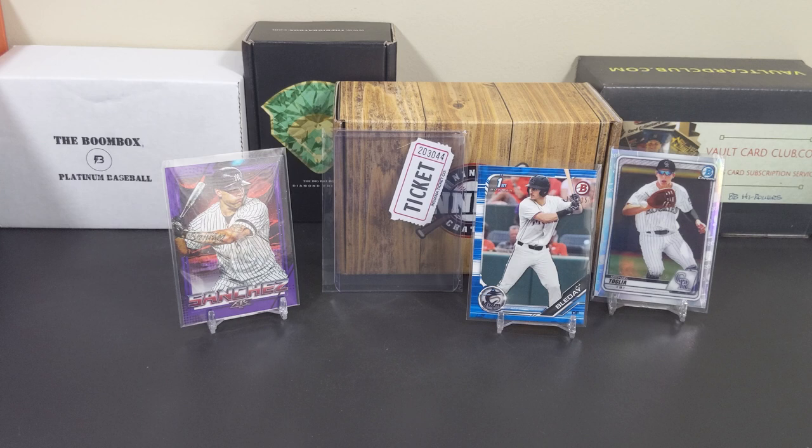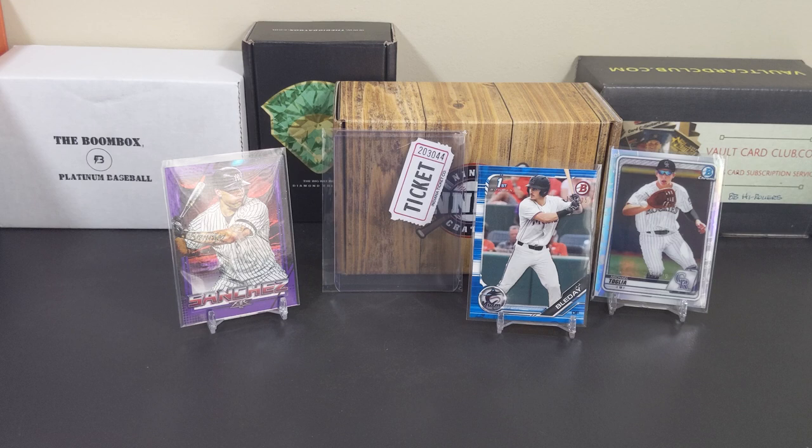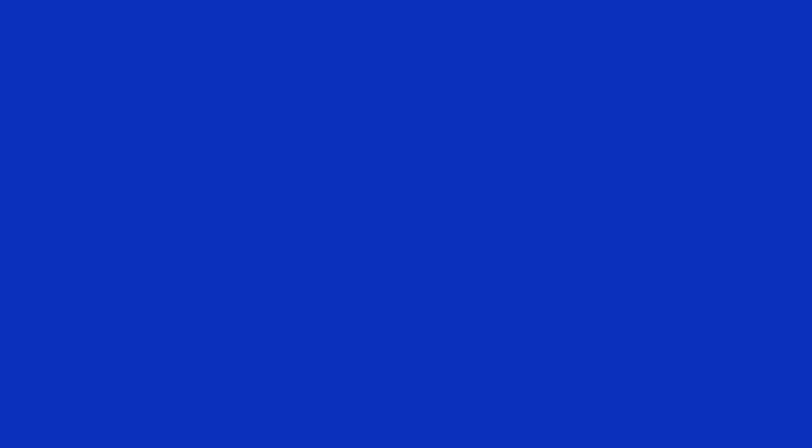That's gonna do it for this 9th Inning Crates Premier Box break. Don't forget to smash the like if you enjoyed the break, and if you haven't yet, please consider hitting that subscribe button, turning on notifications, and tuning in tomorrow where we take a look at the Big Bat Box Diamond Edition — a brand new box to me. If you have any suggestions or anything else you'd like to share, please do so in the comments below. This is Tommy — thanks for watching and I'll catch you next time.